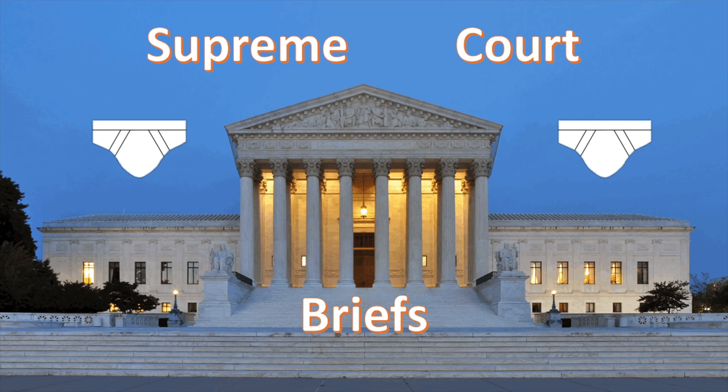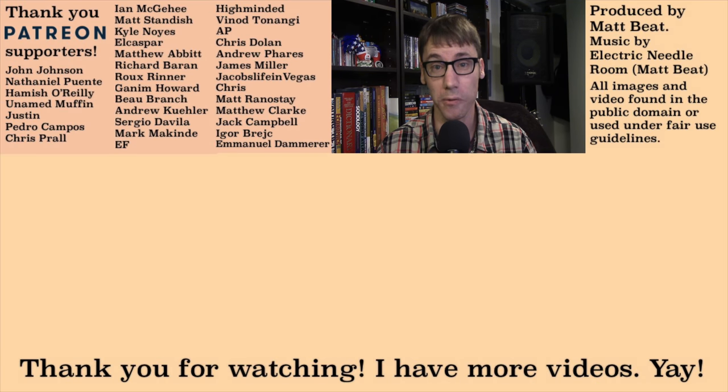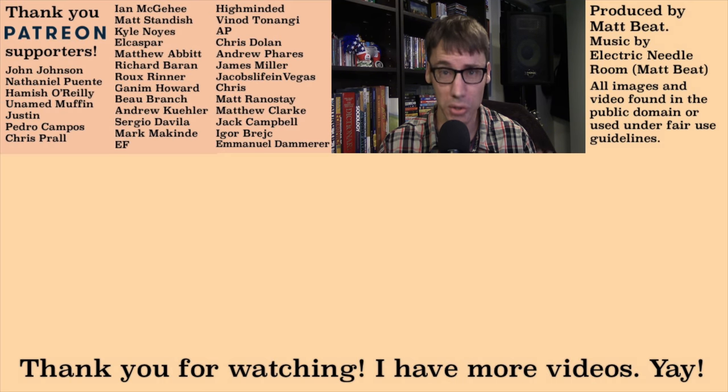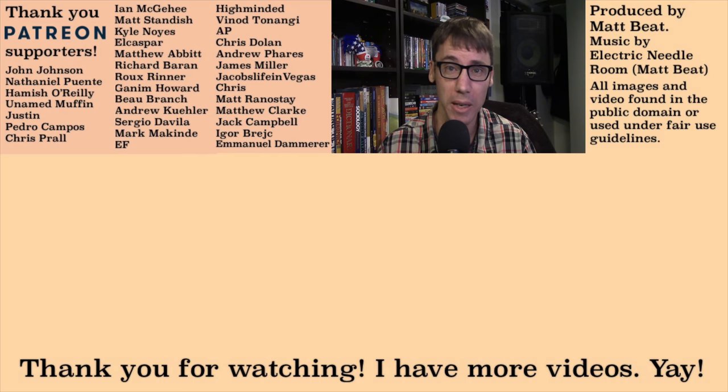I'll see you for the next Supreme Court case. Thanks to my very generous Patreon supporter, Ru Renner, for suggesting this Supreme Court case. And if this video gets at least 2,000 likes within the first 48 hours after being released, I will get a tattoo of the Declaration of Independence on my cheek. Thanks for watching this boring video about printer toner, and thanks for liking below.